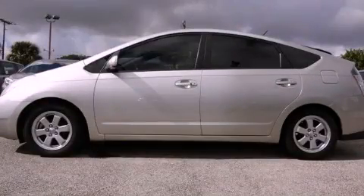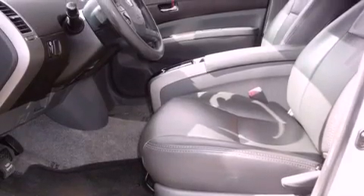This is a 2005 Toyota Prius, making every mile count. It has a 1.5-liter four-cylinder engine and an automatic transmission.